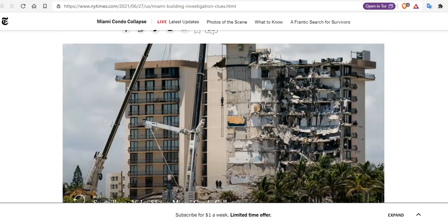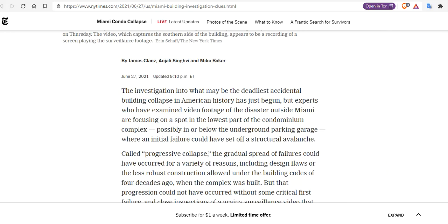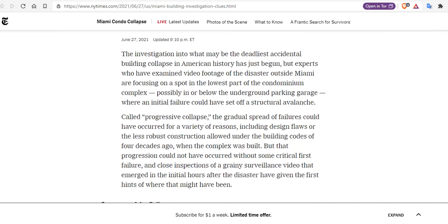Now, this is very suspect, because we all know that controlled demolitions occur at the bottom of the building — you begin there. If you can set off a catastrophic sequence of events, it will happen. The investigation into what may be the deadliest accidental building collapse in American history has just begun. But experts who examined the video footage are focusing on a spot in the lowest part of the complex, possibly in or below the underground parking garage — where you set off packages to topple buildings.